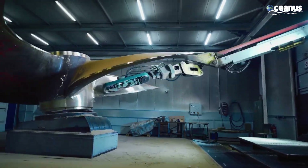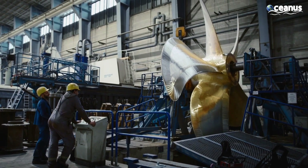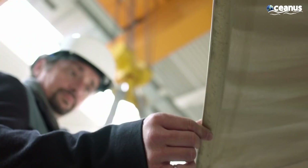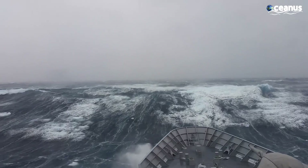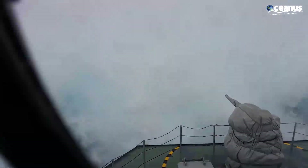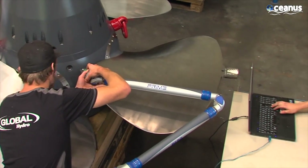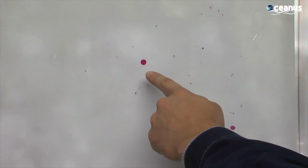The machining process also plays a pivotal role in maintaining the structural integrity and corrosion resistance of the propeller. By removing any surface imperfections, ensuring uniform thickness, and providing a smooth finish, the propeller becomes better equipped to withstand the harsh marine environment. Rigorous quality checks are conducted throughout the manufacturing process to ensure the propeller meets design specifications. This includes non-destructive testing, dimensional accuracy checks, and material testing.